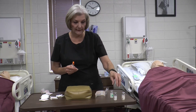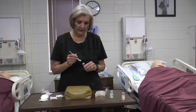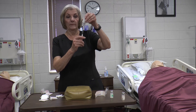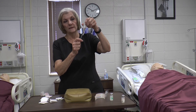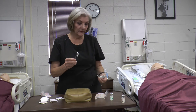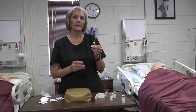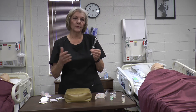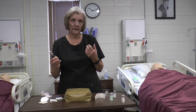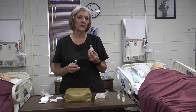Another insulin you might give is Lantus, which is a long-acting insulin. Unlike NPH, Lantus cannot be mixed with any other insulin and must be given separately. Many diabetics use it in high doses — some get around 70 units a day. Lantus has no onset peak; it has a duration of 24 hours and is slowly absorbed over that time. Because of this, Lantus and Detemir are now used much more commonly than NPH.